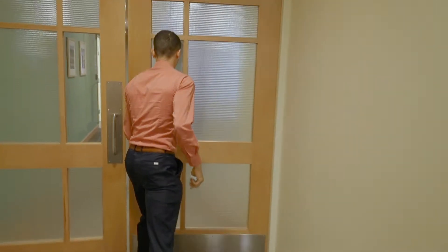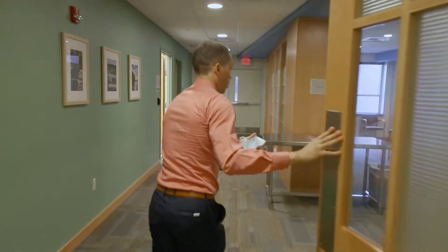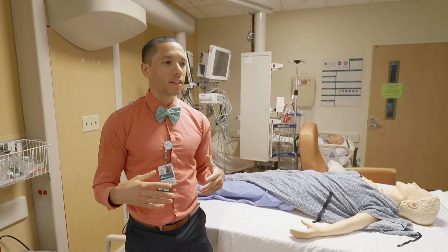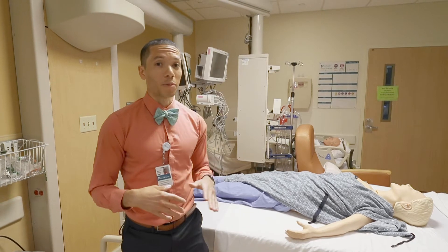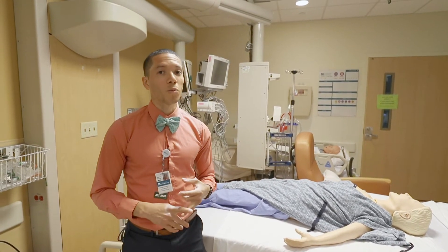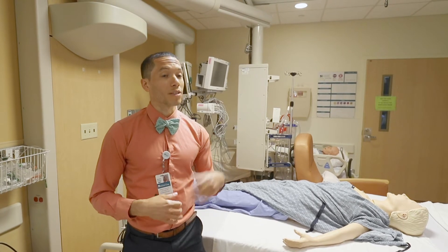And it's downright just fun. All right, let's go in. So this is just one of the few rooms that we have here in the sim center. As you can see, we have our mannequins that you're able to practice different procedures on, whether it's resuscitation, whether it's putting in IV lines or central lines.